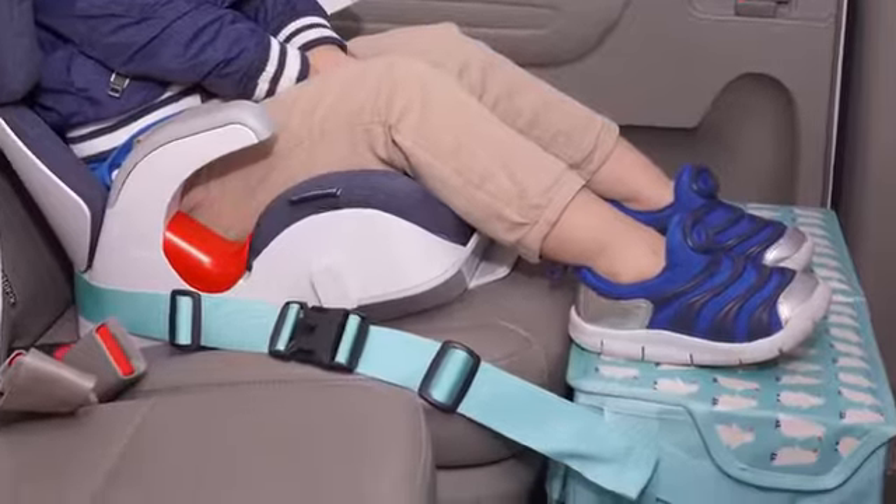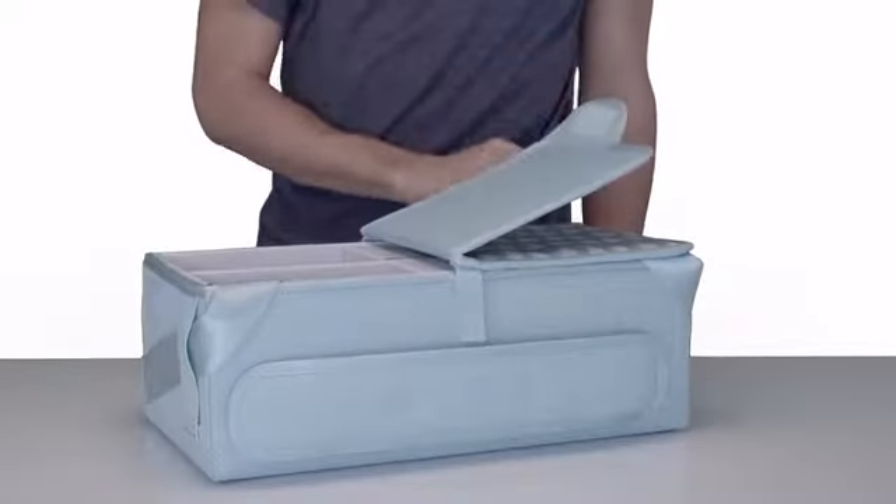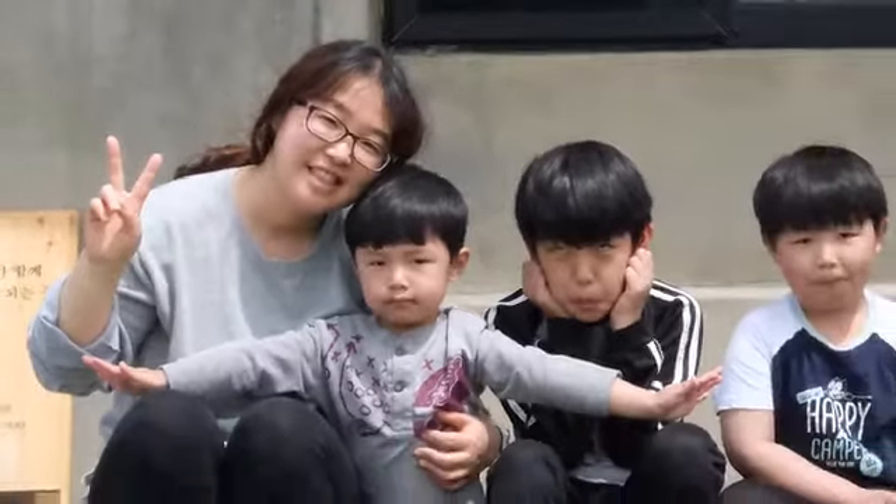Caudelia footrest organizers are designed for your child's comfort and to keep your car clean. It comes in charcoal gray or teal.